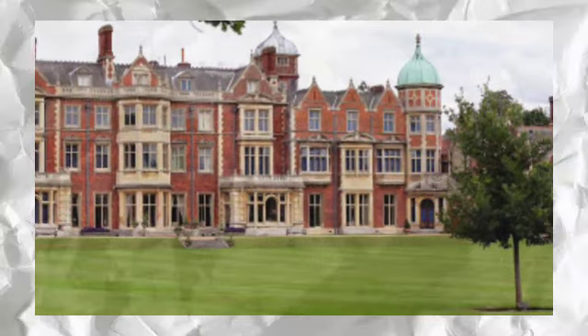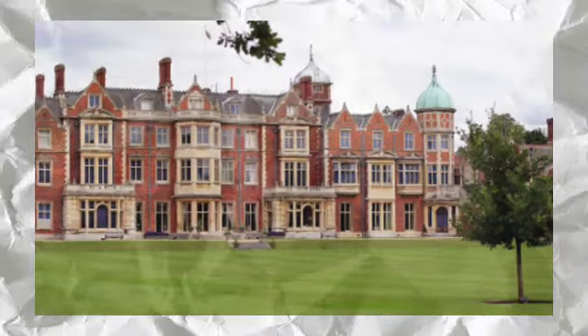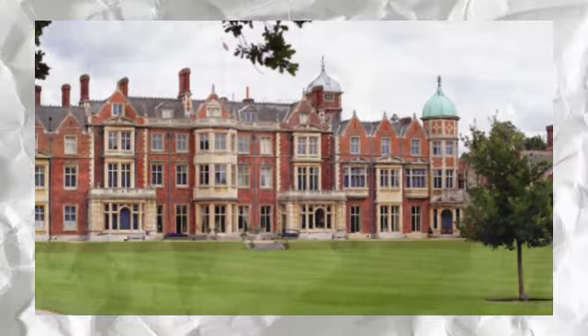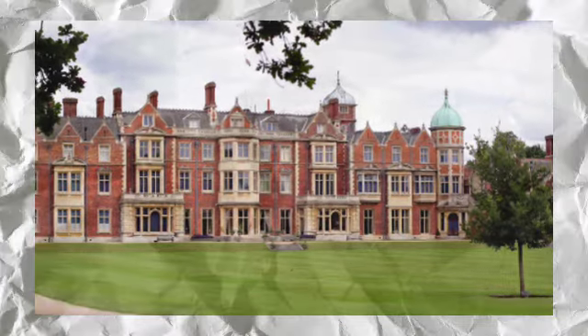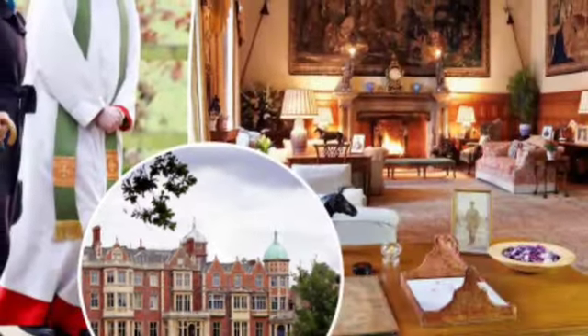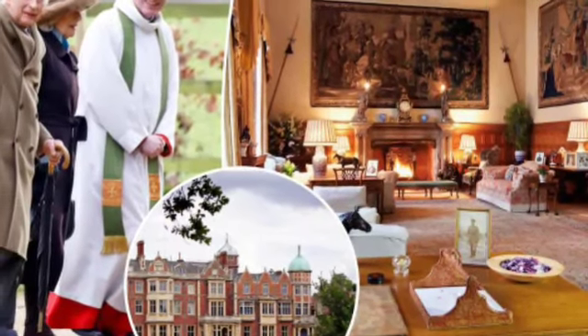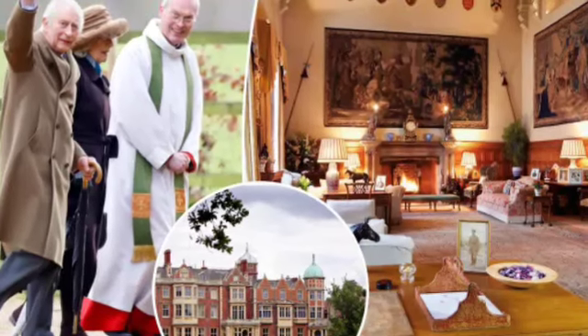King Charles has requested planning permission to construct a solar farm to provide electricity for the 20,000-acre estate, demonstrating his apparent commitment to sustainability. In order to generate carbon-free electricity, the monarch plans to install some 2,000 solar panels on horse grazing paddocks. The solar farm will address current and expected future electricity demands of the Sandringham Estate. According to the application, no viable agricultural land would be lost, as the position of the planned panels is visually contained by existing development and mature foliage.